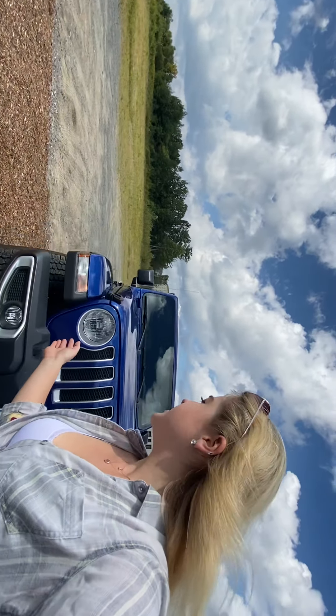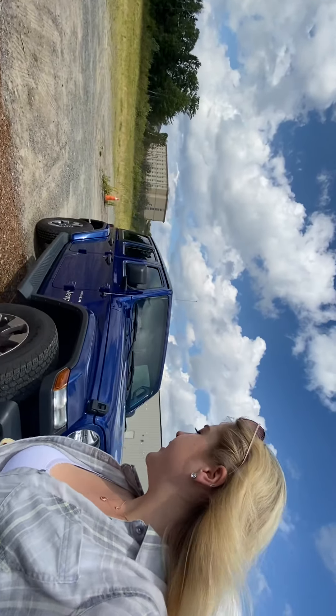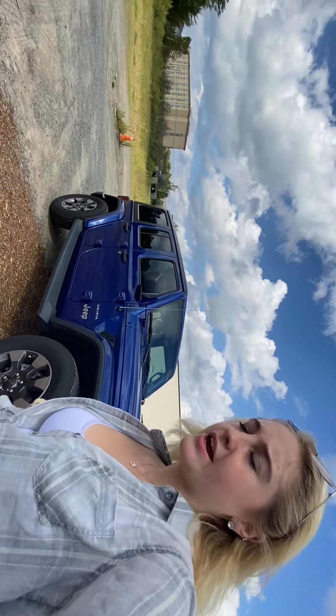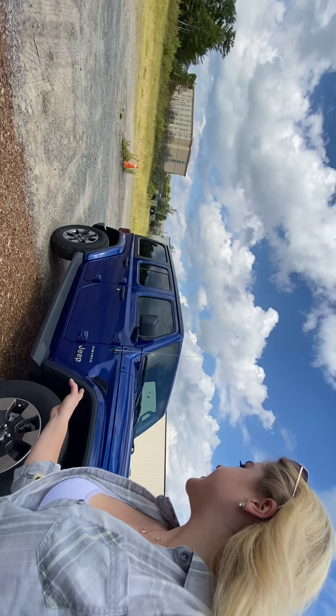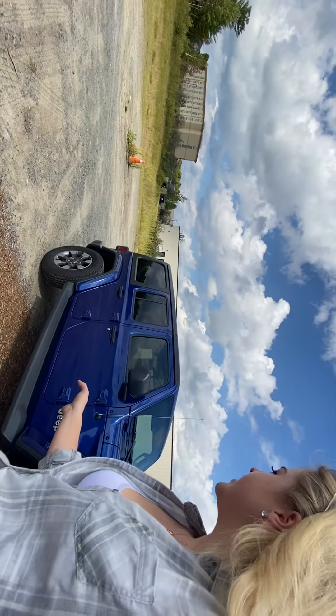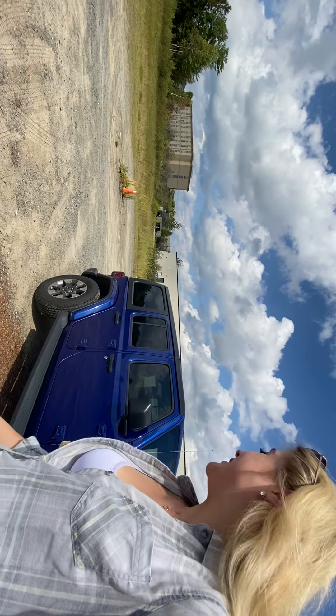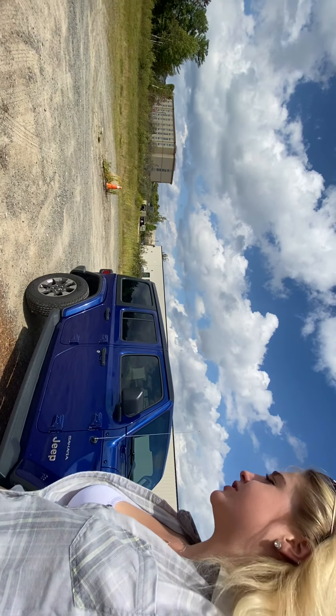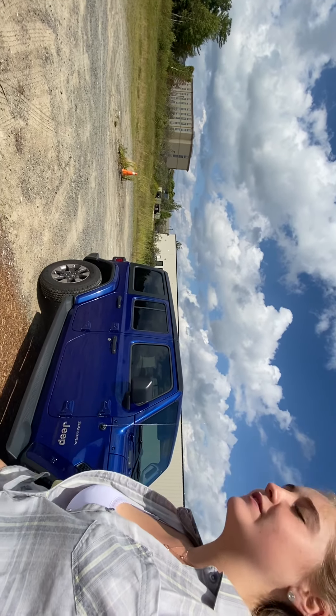Wanted to show you this nice 2019 Wrangler Jeep Unlimited. It's in great condition, low kilometers on the Sahara. I'm going to show you any dings, dents, or scratches this Jeep may have, including all the options and amenities that this Jeep has to offer. Again, thanks for choosing Armstrong Dodge for your vehicle search, and I hope you enjoy the video, Candice.